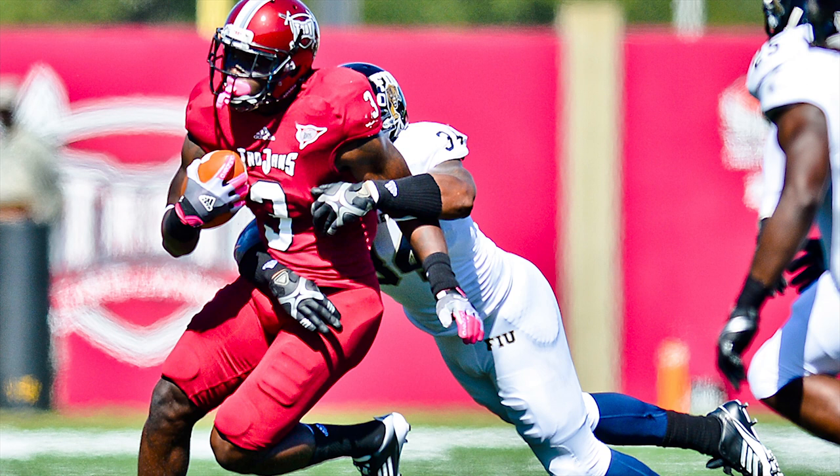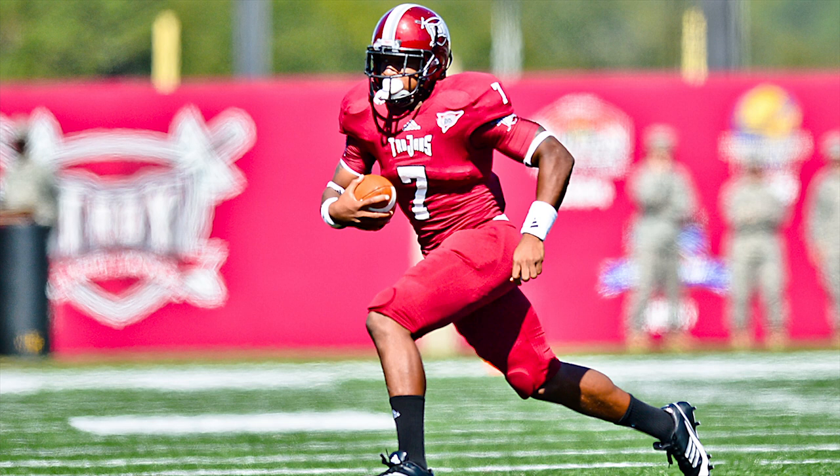They'll throw to the end zone — Thomas slant, touchdown Men of Troy! Once he got inside position on Junior Murteel, it was all over.